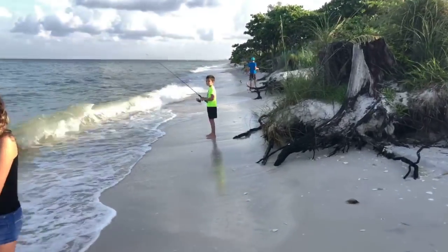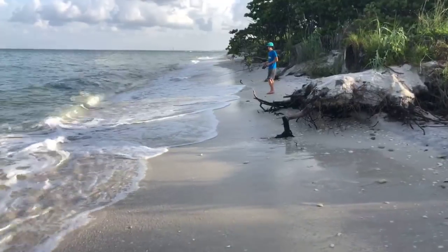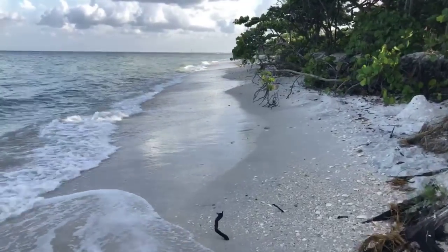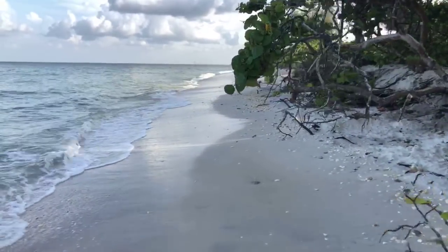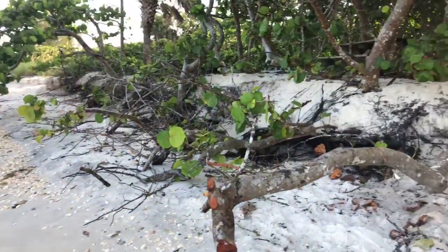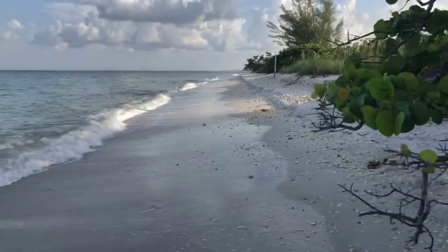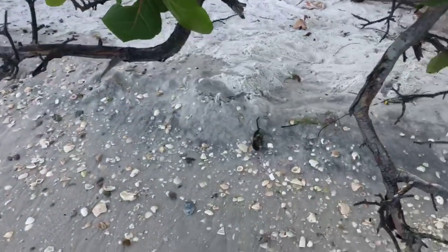There are some young anglers out this morning fishing. Did any of you happen to check out that old beach walk video I posted from several years ago? What a difference in the beach, what a difference in the video.